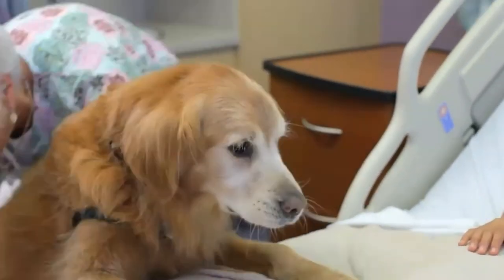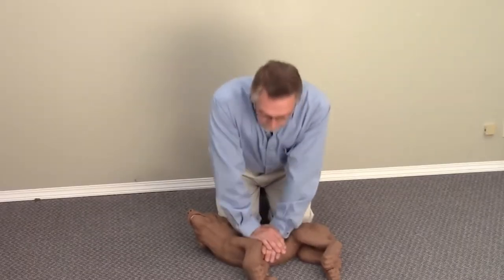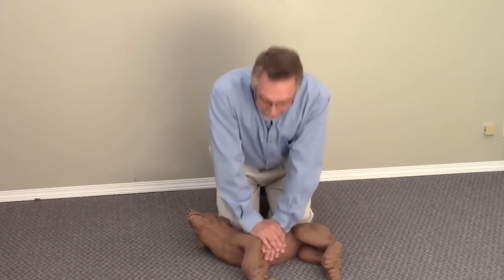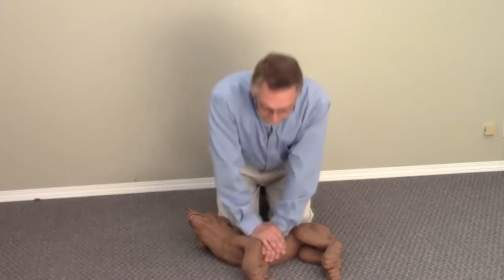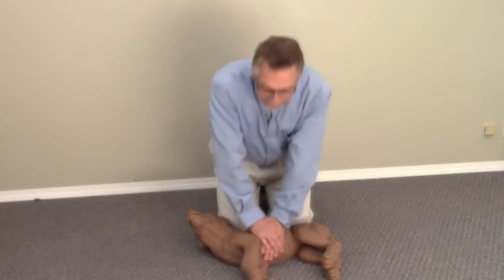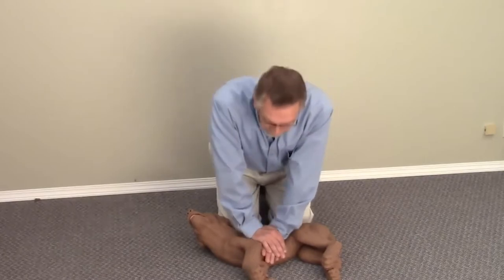Moving them to an open area will provide your dog with increased amounts of oxygen that will undoubtedly help in warding off the effects of carbon monoxide poisoning. If your dog collapses and has no visible pulse, then you should immediately perform cardiopulmonary resuscitation, also known as CPR, on your dog, provided that you have the proper training to do so. This will help re-oxygenate the blood and expel carbon monoxide out of the system as soon as possible.